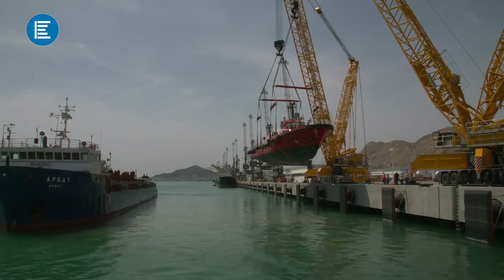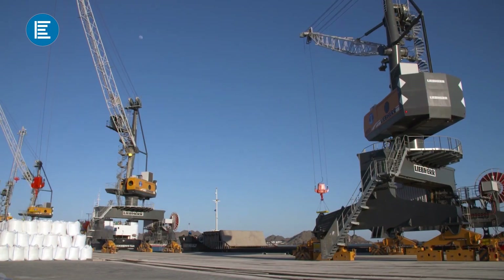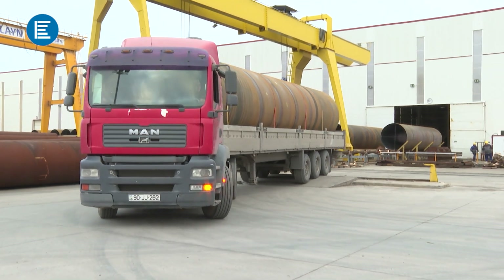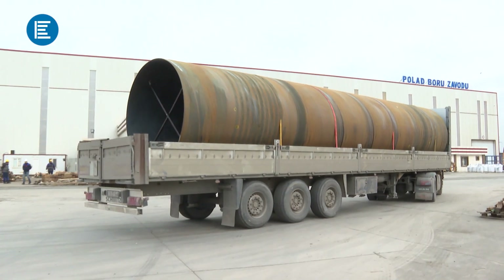Due to the fact that the manufactured products are used in water pipelines as well as oil and gas pipes, and surpass many competitors in terms of price-quality ratio, interest in the enterprise is constantly growing.